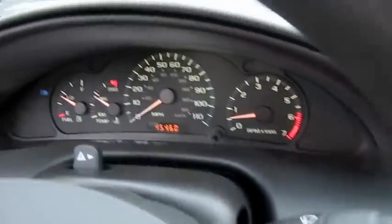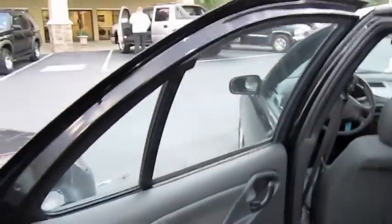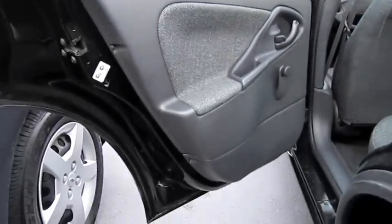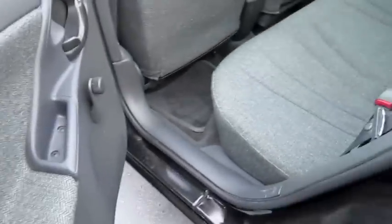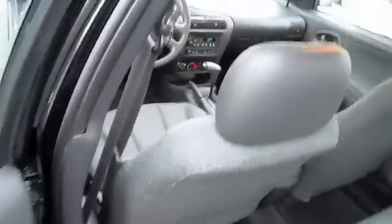It's definitely not bad for a small economy-style car. And let's check the rest of it out. It's got a decent amount of room. It is a smaller car.